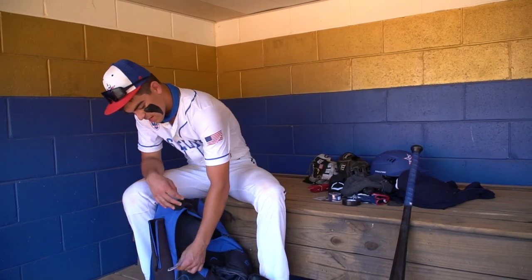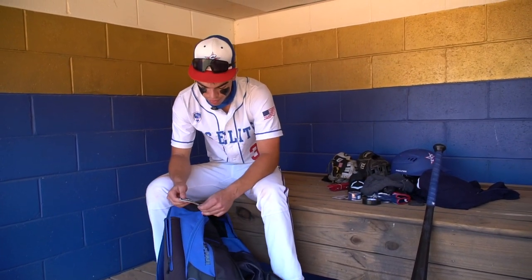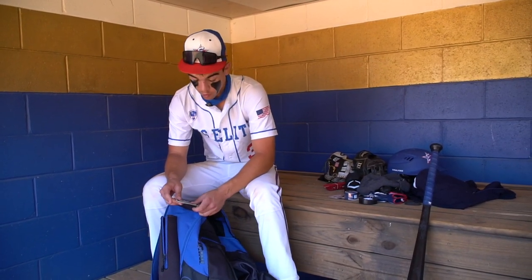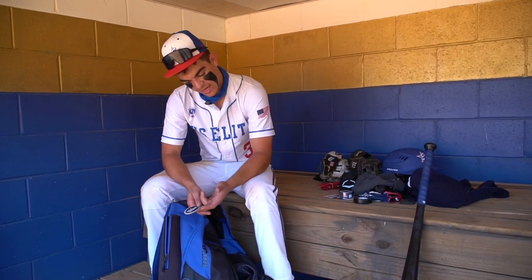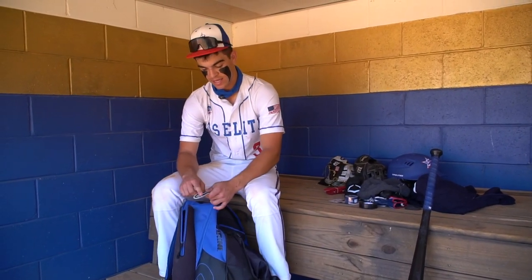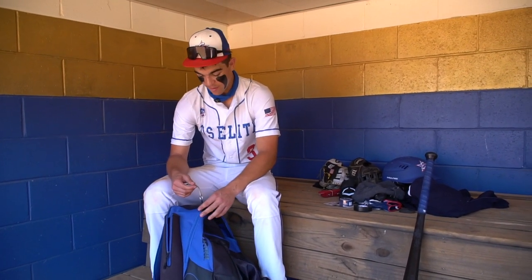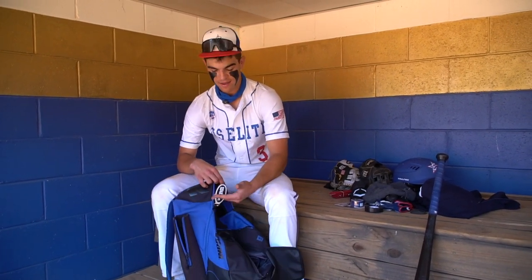And then my last little key chain. This is kind of like my good luck charm. I've probably had this for four years going on. I put it on every bag I have. It's got my last name on it — it's an A2000 keychain. This came with the first A2000 glove I ever got, and I've had it on my bag ever since. It's kind of like a good luck charm. If I get a new bag, this goes with it. So yeah, that's what's in my baseball bag.